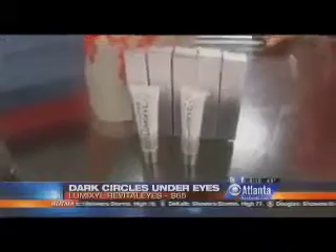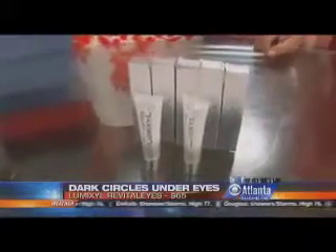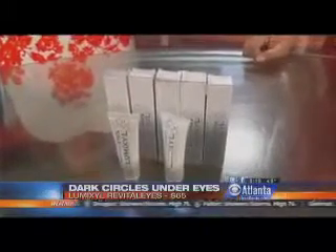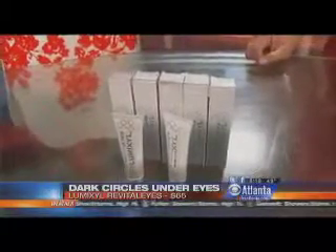Dark circles — everyone hates them. This is Revitalize by Lumixil. It works with a proprietary blend called Decapeptide 12. What's great about this product is it kind of breaks down that darkness right underneath the eye, and in four weeks you're going to see a difference. A lot of products I've found in the past tend to dry out the area, but this one works on inflammation and is also very moisturizing — so it's kind of a beauty perfect all-in-one, and it's a great makeup primer.